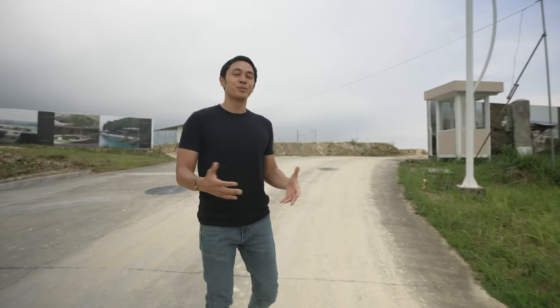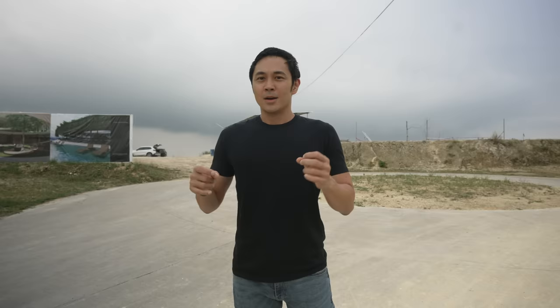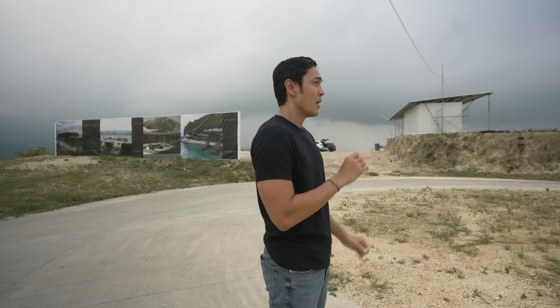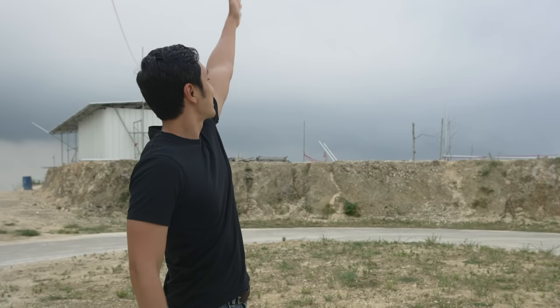Basically, what happened is Monterazas de Cebu reached out to us and partnered with us — we are now the master planners of the whole property. Medyo pressure, pero super exciting because we will be able to design the entire place holistically. The first time I ever stepped foot on this area, I had goosebumps because this area is one of the highest points in Monterazas de Cebu and it has a 360-degree view of the city.